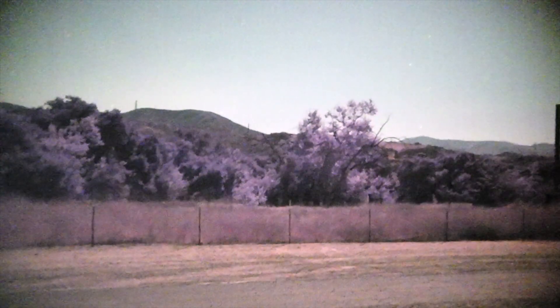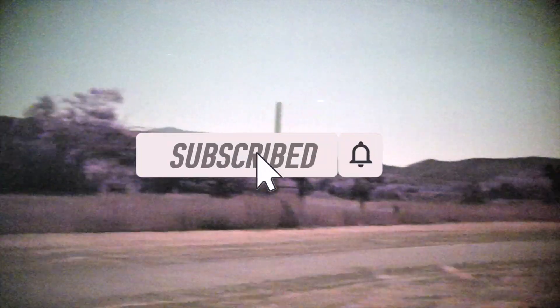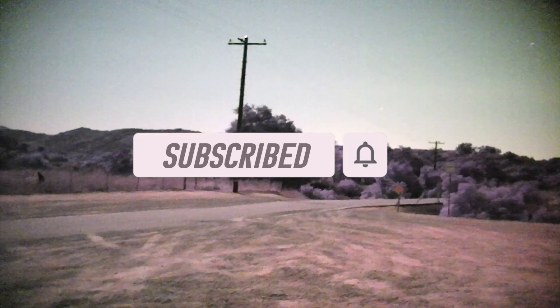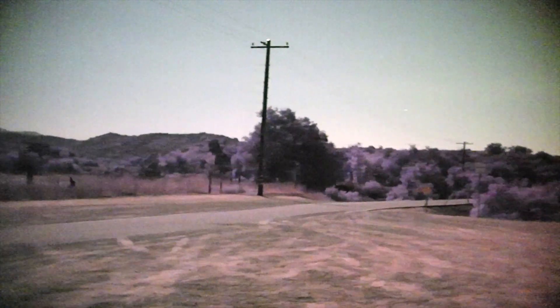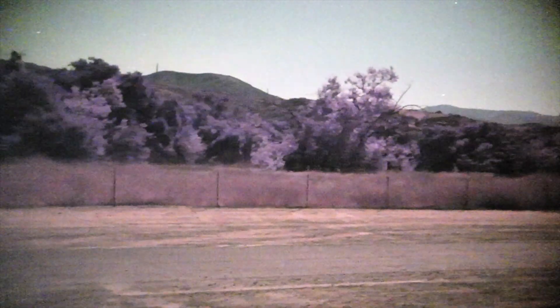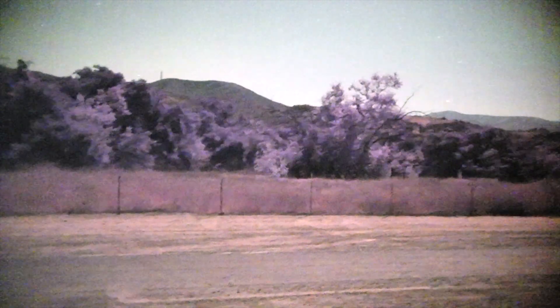Hi all and welcome to my new series called Skywatch. Before we get started, don't forget to show some love by smashing that subscribe button and clicking that notification bell so you don't miss out on future episodes. If you missed last week's episode, make sure to check it out — we reviewed two videos of unknown flying objects and they are good ones, so you won't want to miss it.